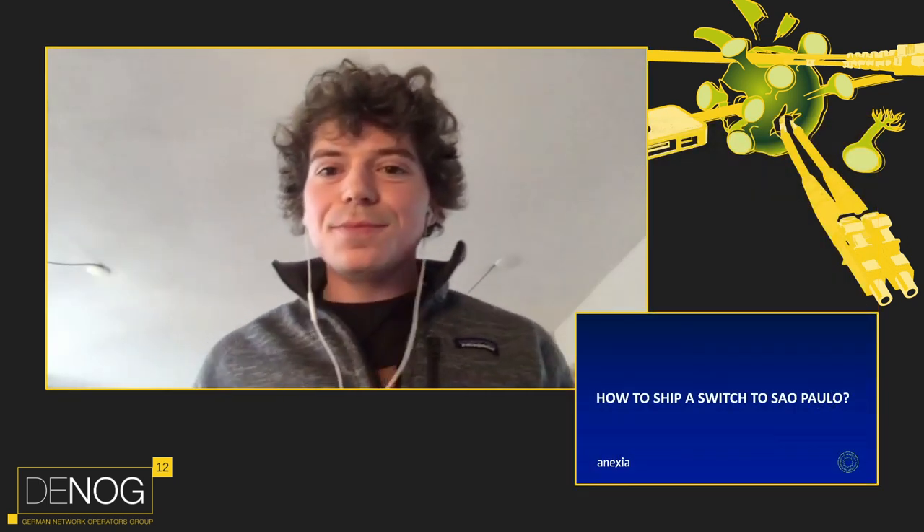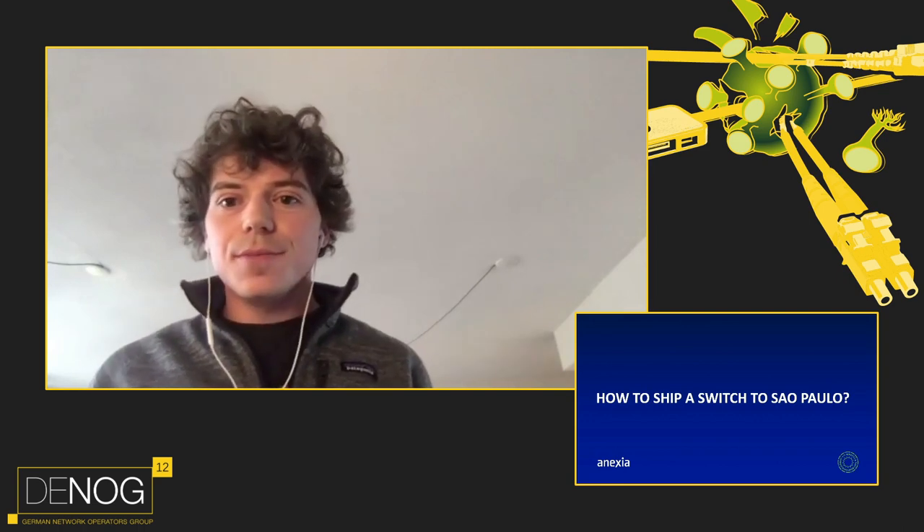Theo is head of network engineering at Annexia and is running a global 100G network with over 90 POPs serving 100,000 customers with a team of less than 20 engineers. I'm happy to welcome Theo — the stage is yours.